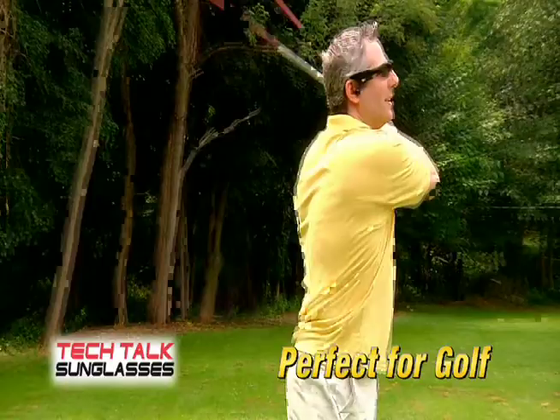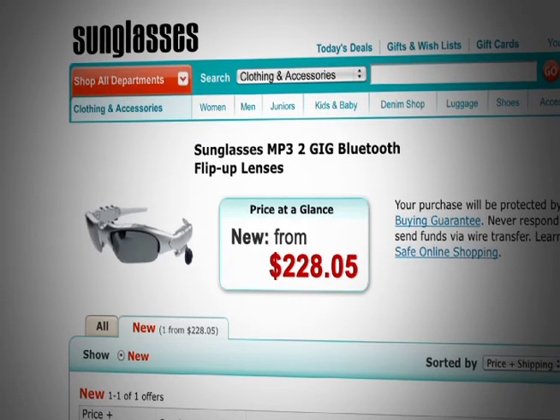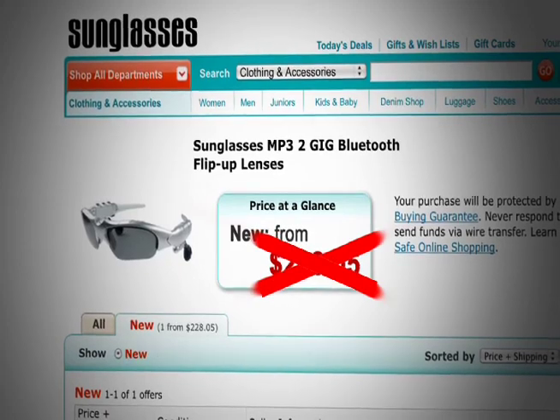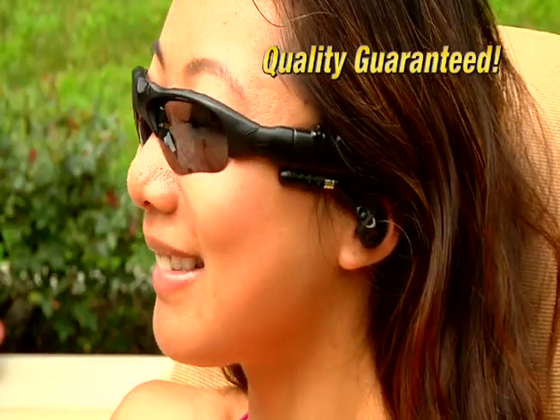With Tech Talk Sunglasses, you'll never have to use wired earphones or an earpiece ever again. You could easily pay over $200 for Bluetooth sunglasses. And don't be fooled by cheap imitators — the quality of Tech Talk Sunglasses is guaranteed.